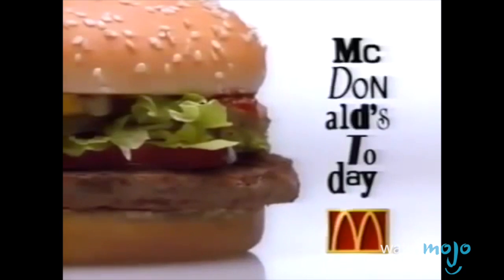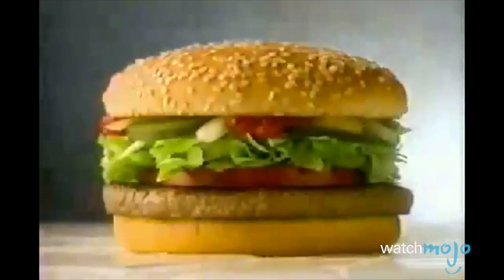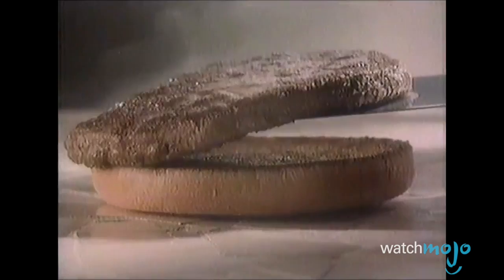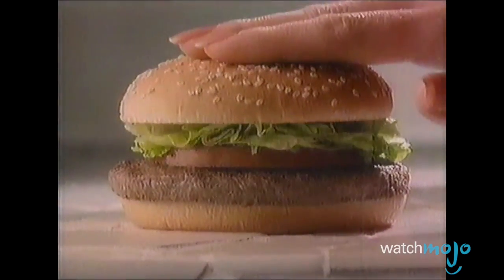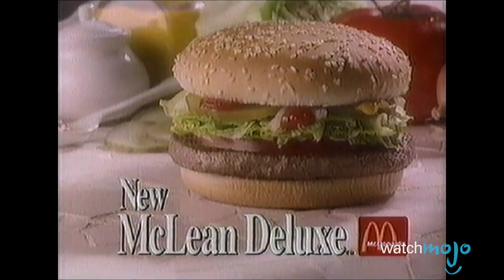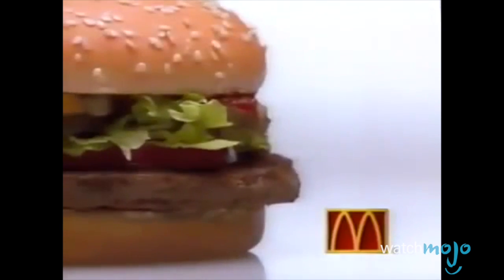But how would they bind it all together? Seaweed to the rescue. Carrageenan, a seaweed extract, is a common thickening or binding agent used in the processed food industry. Mouth not watering yet? This dry burger was deemed to be lacking flavor despite flavor additives and thus earned itself the nickname McFlopper.